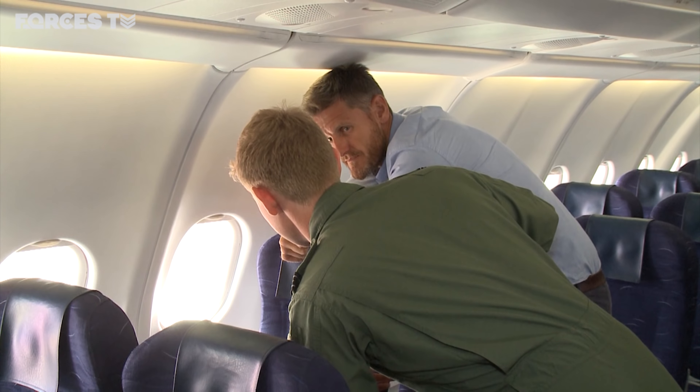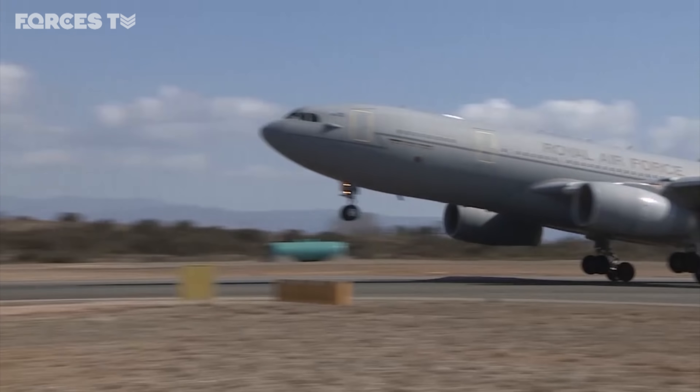On average, RAF jets will refuel like this two or three times per sortie. The older, thirstier Tornadoes taking up to six tonnes each time, while the more economical Typhoons take just three.